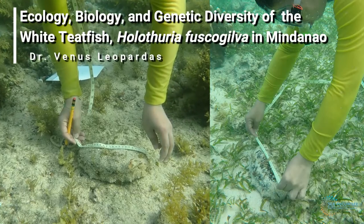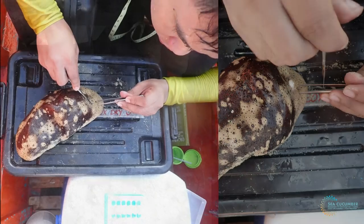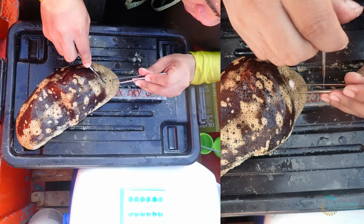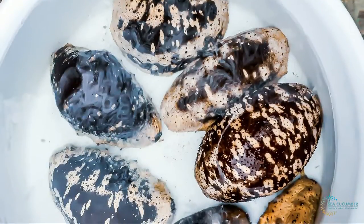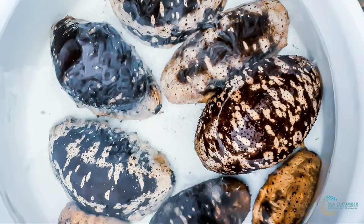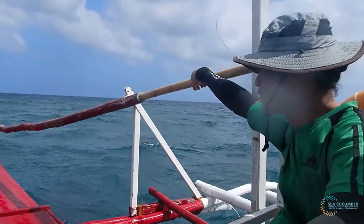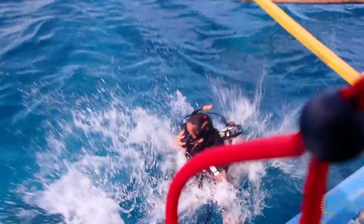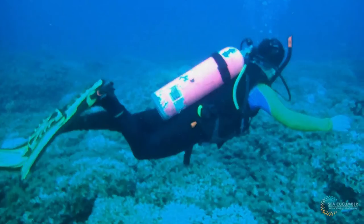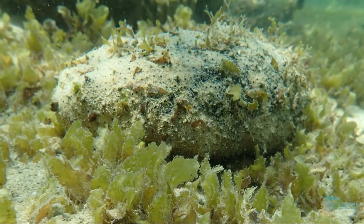We also provide a scientific understanding on the habitat profile, reproductive biology, and genetic diversity of Holothuria fuscogilva in support of conservation, sustainable utilization, and mariculture of this high-valued sea cucumber. We go to different coastal areas in Mindanao for site scoping, survey on its population structures and recruitment, and characterization of the habitat of Holothuria fuscogilva.